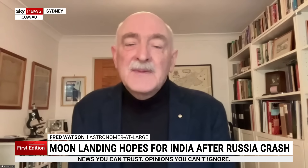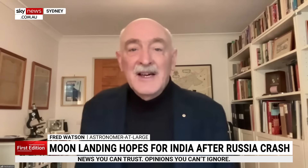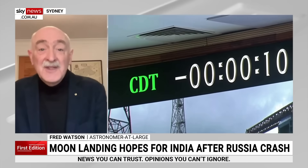Lots of craters deep in shadow, which is kind of what you expect from the South Pole region of the Moon, where there are places where the sun never shines because the craters are so deep and the angle that the sun is shining at is so low — very low on the horizon. And that's really why this is all of interest, because those are the places where the sun never reaches and where there might be frozen water on the surface of the Moon.